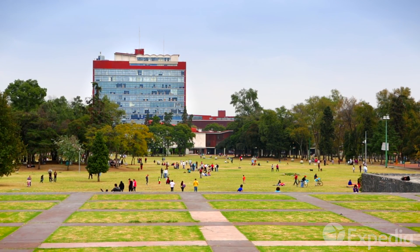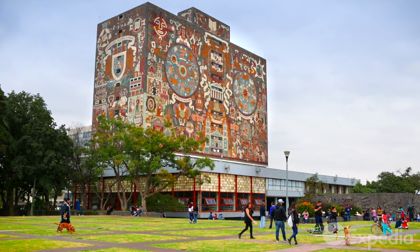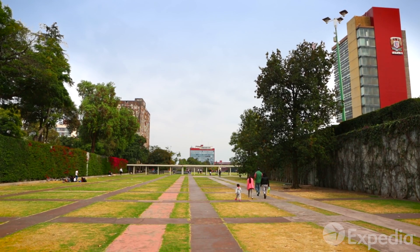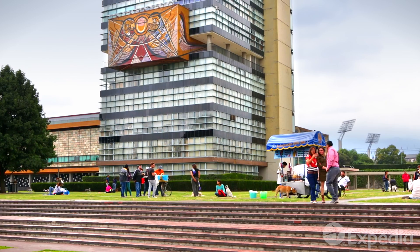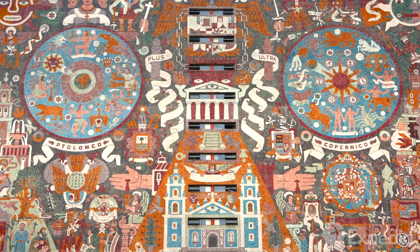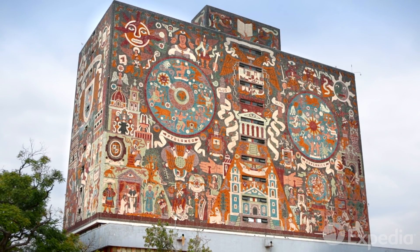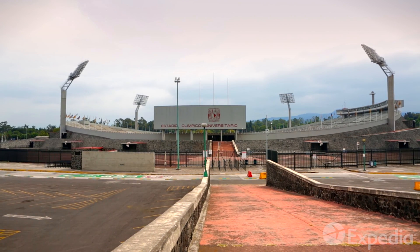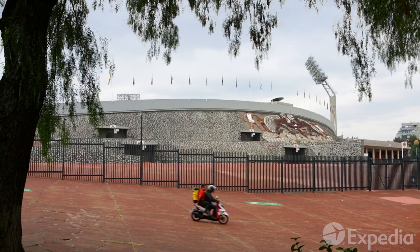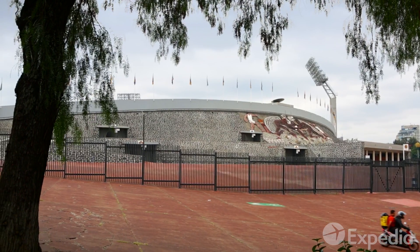Just to the south are the incredible murals and buildings of Ciudad Universitaria, which when constructed in the 1950s was the city's largest single building project since the time of the Aztecs. It is here, at the university's Olympic Stadium, that you can see one of Rivera's last epic murals, a work he never lived to complete.